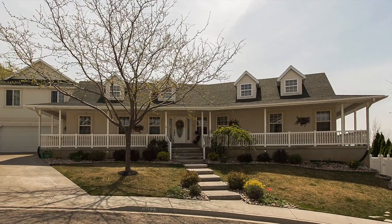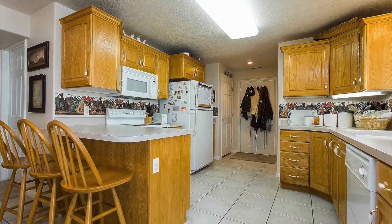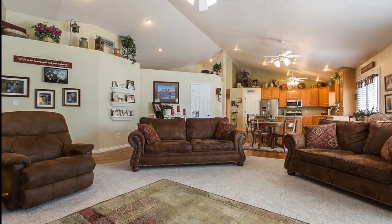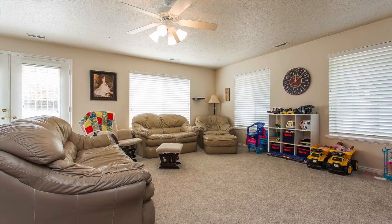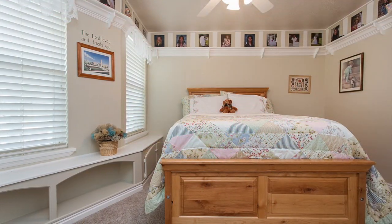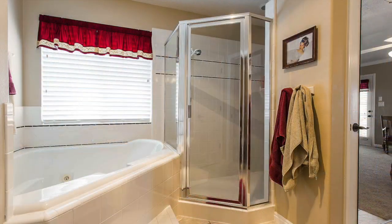This meticulously maintained home is the very definition of quality custom work, with great thought and detail put into every upgrade. The 5,000 square foot main home features vaulted ceilings and custom cabinets in its two full-sized kitchens. It has newly refinished hardwood floors, a large office, three open concept family rooms, and two beautiful gas fireplaces. The main home has six bedrooms and five full bathrooms.